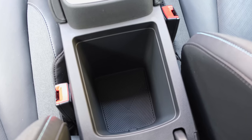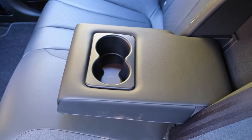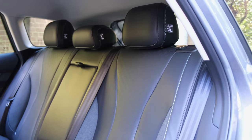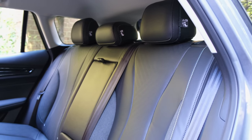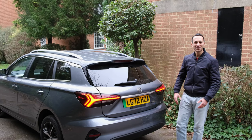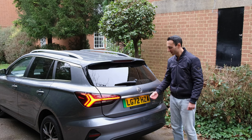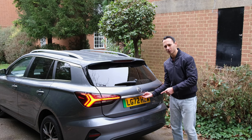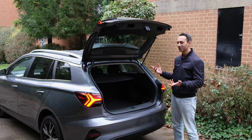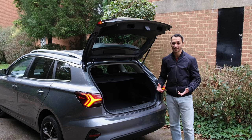At the rear of the cabin there's a pull-down armrest with two cup holders, and the rear of the centre console has a small storage bay plus USB Type-A and Type-C ports for charging rear occupants. Accessing the boot requires a button just off-centre from the MG badge, which feels a little awkward. The boot doesn't have an electric tailgate, and that's not available as an option either, which is quite a shame.